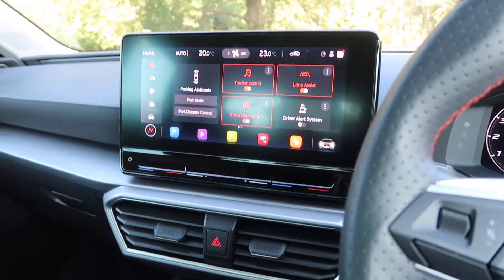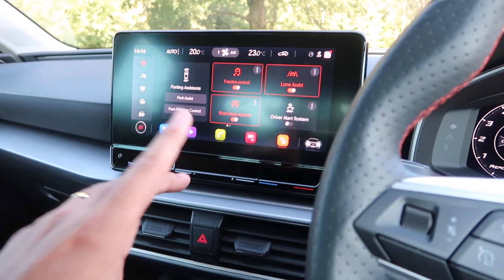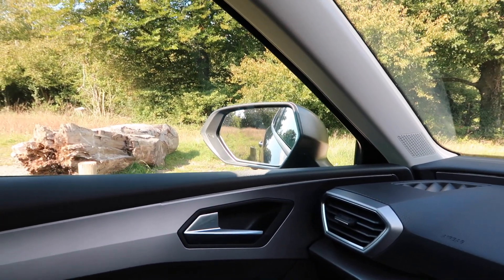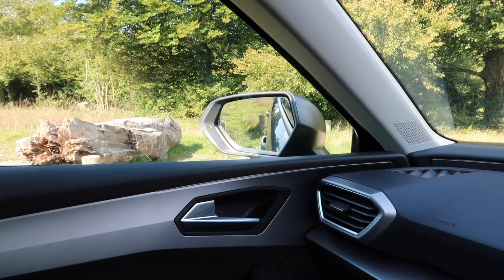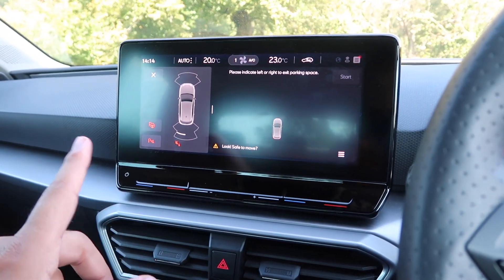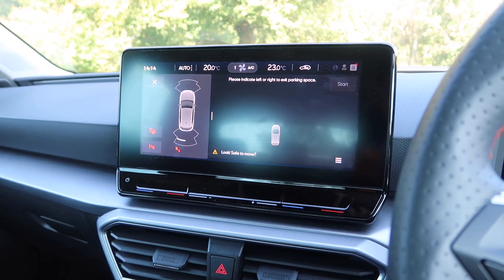This car also has front and rear parking sensors. There's no camera, but just watch the nearside wing mirror — it folds down automatically when reversing, which I really like, though that can be turned off if you prefer. This also has park assist as well, which I've not actually tested yet.